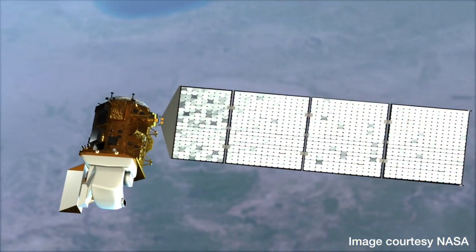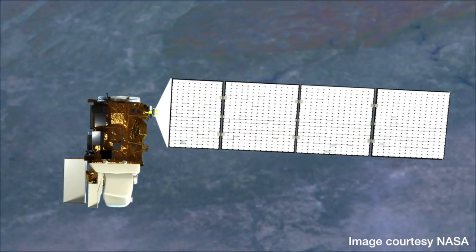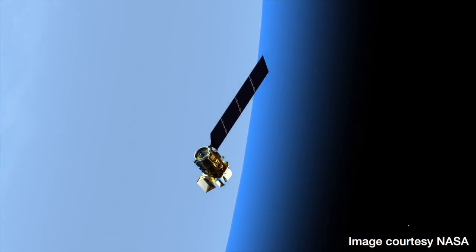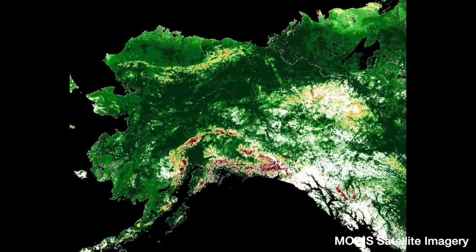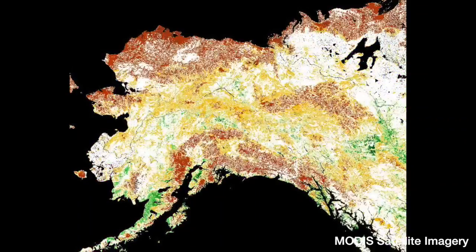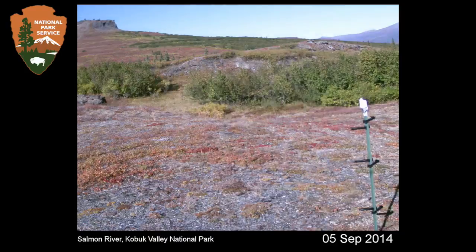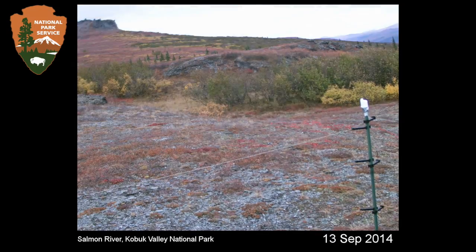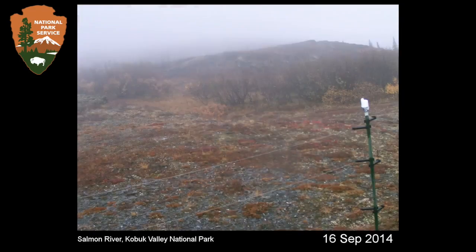Satellite imagery can also be used to track green-up and the coming and going of snow cover, and it's very valuable because it gives you a wide view of the entire landscape. But the phenology cameras — the close-up view — are good for understanding more detail: you have specific information about the exact kinds of plants, you have the weather data right from the same place. It's a detailed look at a small area versus a broad look at a larger one.